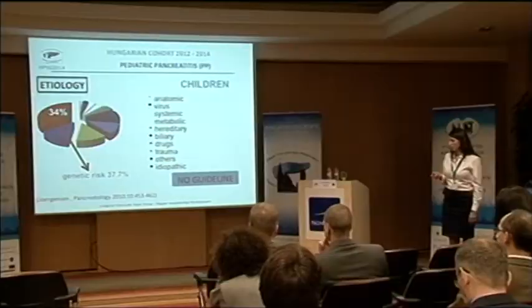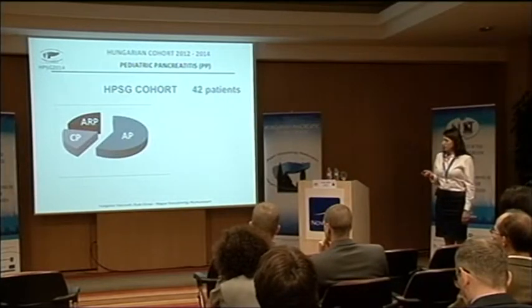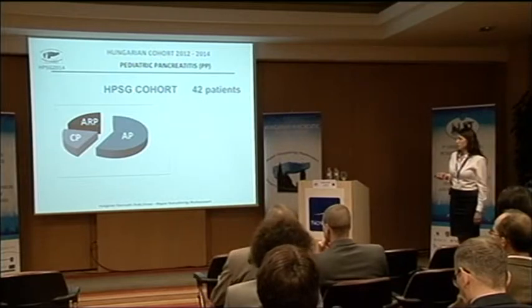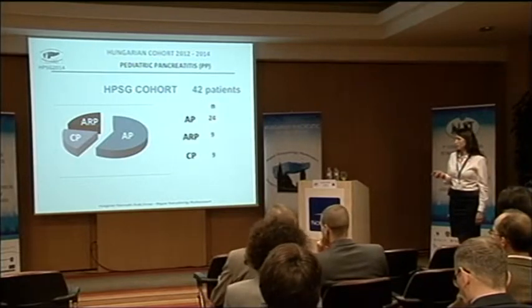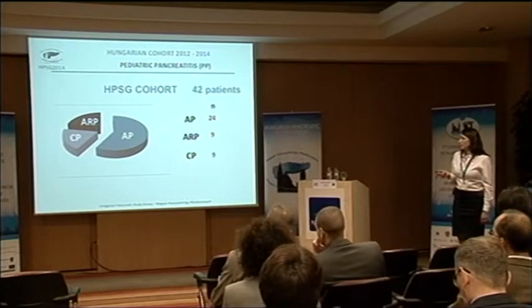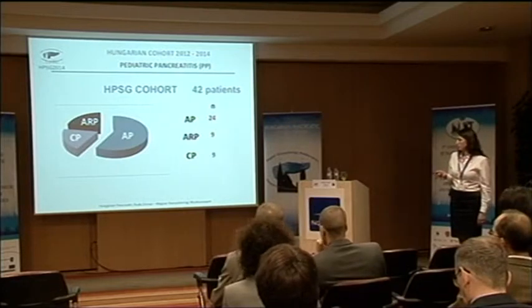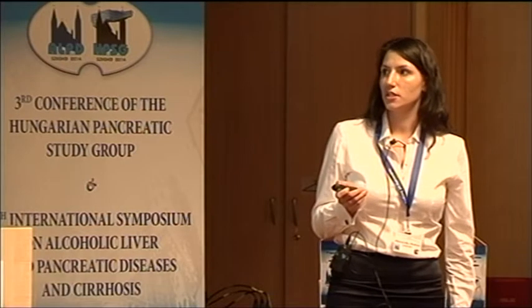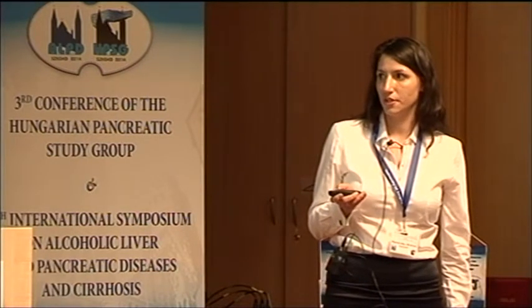In the Hungarian cohort we have 42 patients: 24 acute pancreatitis patients, 9 acute recurrent pancreatitis, and 9 chronic pancreatitis patients.